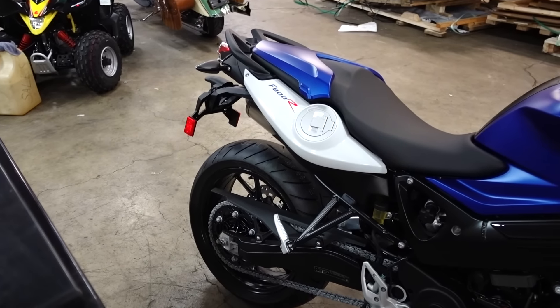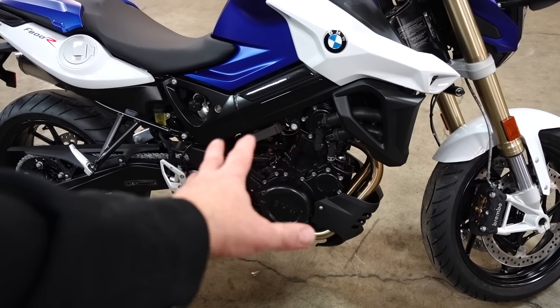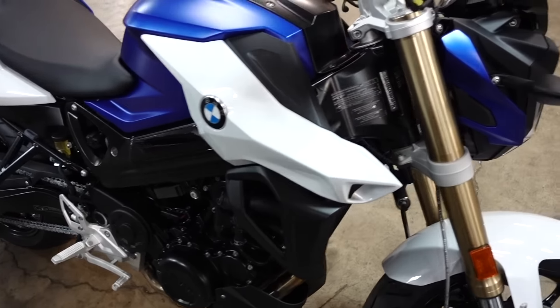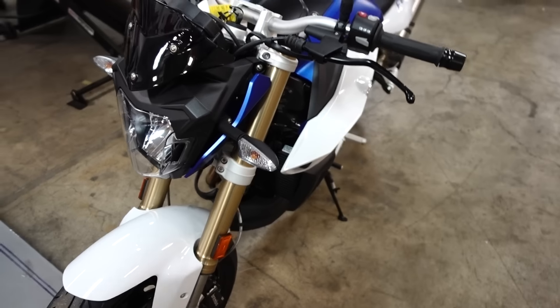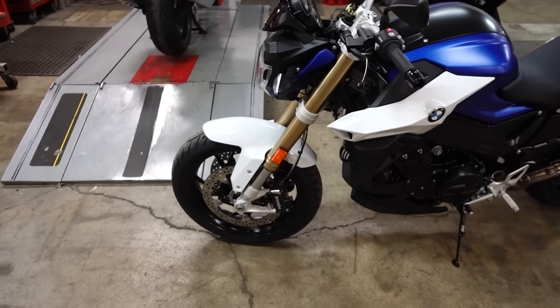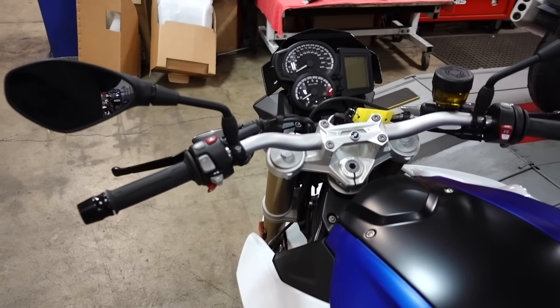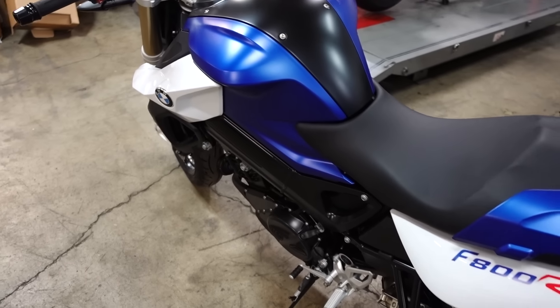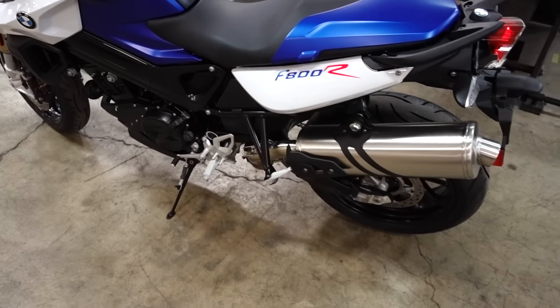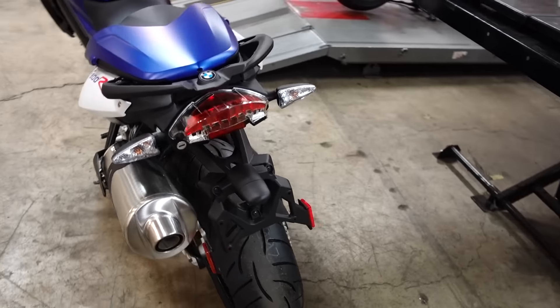This is the F800R - that's a Rotax-built motor. It was designed by BMW, but they're having Rotax build the engine. It comes to them complete and they install it in Germany. And if you don't know, Rotax is owned by BRP, who makes the Spyders. That's kind of a cool little trivia if you didn't know that.